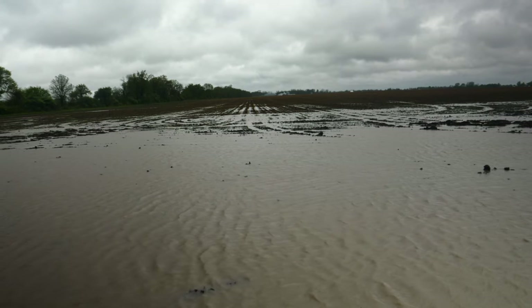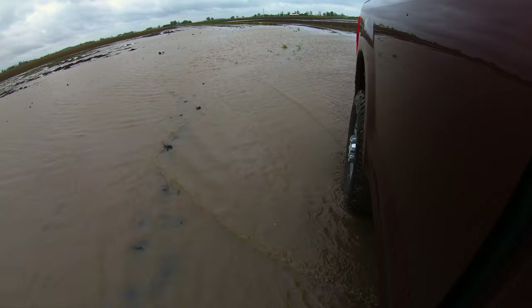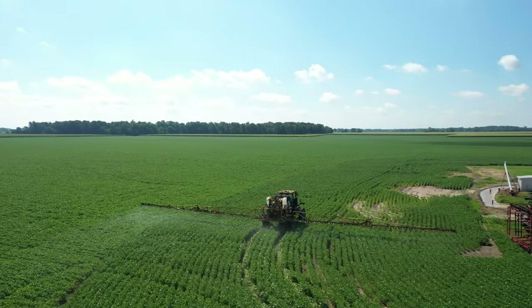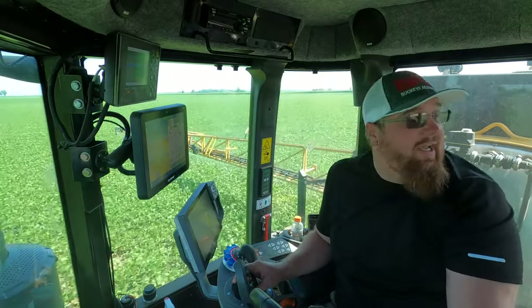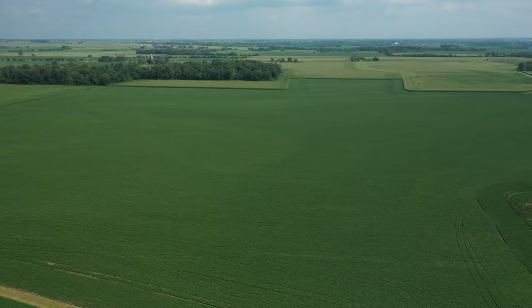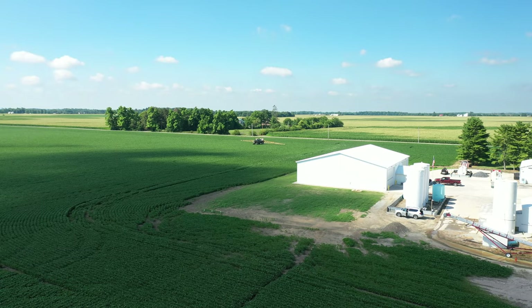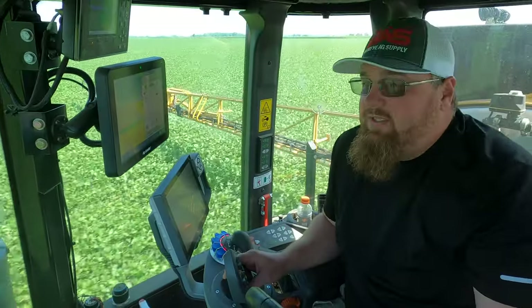These really got off to a rough start with the cold, wet weather we had, but they ended up making it through and they look really good — I'm really pleased with them. We came in and stunted them to try to get extra branching, and it worked again. I was a little nervous. People driving by were asking what I did. The weatherman said 86–88 with 100% chance of rain; we got 90–92 with zero rain. It really stunted these beans bad, burned them for almost two weeks straight, and they look great now. You'd never know it's the same field.